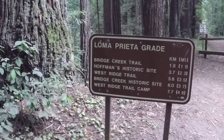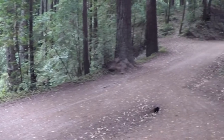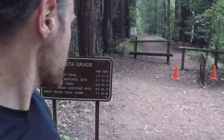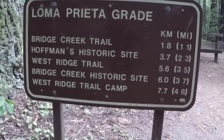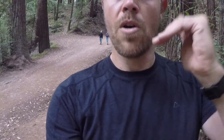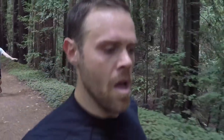We are taking a left here onto Loma Prieta Trail. We're getting really close to the creek and we're going to make it to about the Bridge Creek Trail, then cut back and take the road back. In the meantime we're running on this awesome trail — just killer, through the redwoods. It's a lot nicer than the road we've been on with big chunks of gravel. It's like butter because there's all this redwood leaf material on the ground, so it's pretty soft.